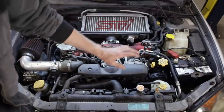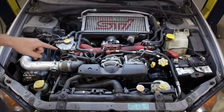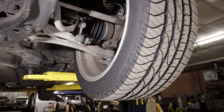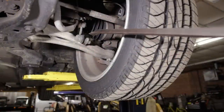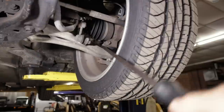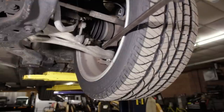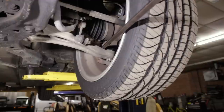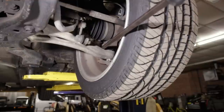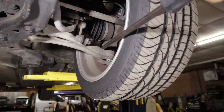That covers everything under the hood. I'm going to go ahead and lift the car up on the lift and take a look at what's going on underneath. The STI is now raised and securely supported. Taking a look at the left front ball joint — as you can see from all that movement and the knocking, this front ball joint is busted and needs to be replaced ASAP. There's a lot of movement there — there shouldn't be any movement at all in that ball joint.